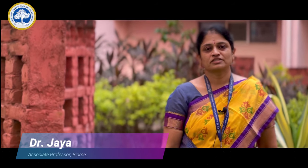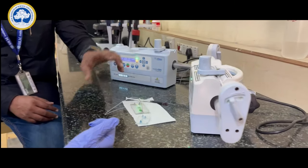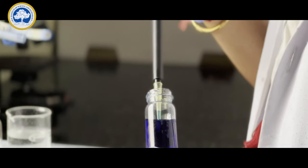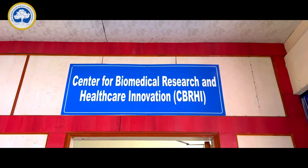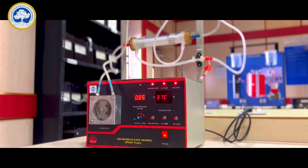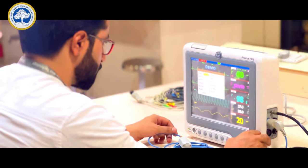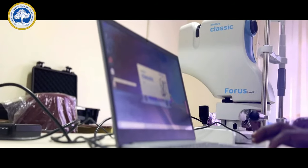Faculty from the Biomedical Engineering Department conduct cutting-edge research in different areas and involve students, giving them research exposure and the opportunity to share their findings with the rest of the world. An on-campus SRM Medical College Hospital and Research Centre is a big boon to students, providing hands-on and real-time experience. Students here get to do the type of experiments that many students would only get to see at a graduate level.